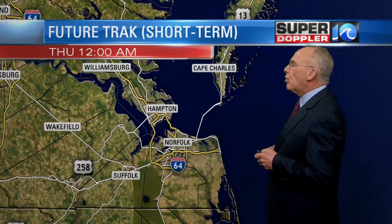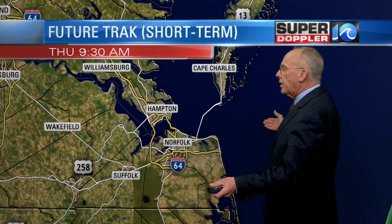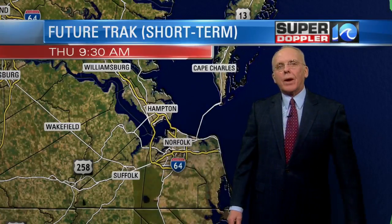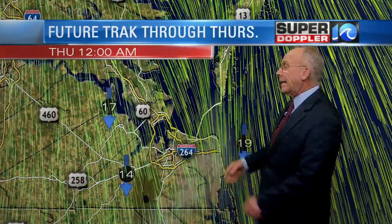I'll show you what's going on on this short-term version of FutureTrack. We'll take you out 12 hours looking for any of these streamers to come dropping in. Now they have one hour where it'll say yes and throw a huge streamer our way, and then the next hour just says no.